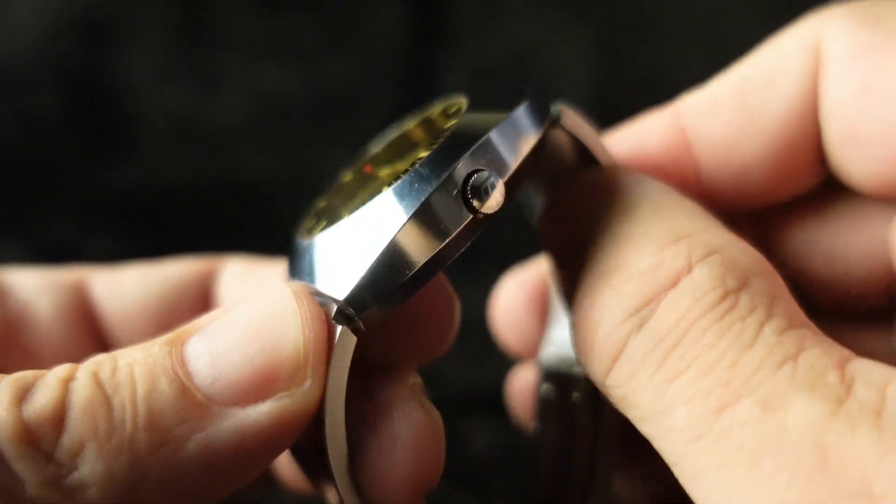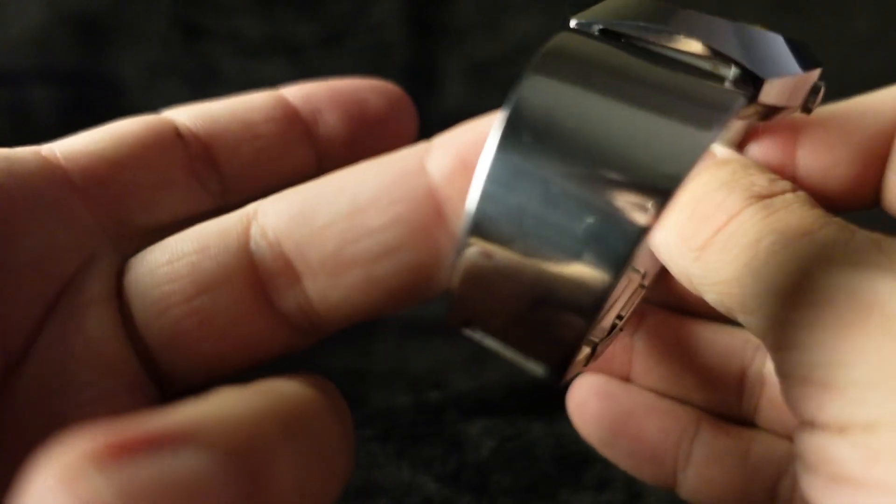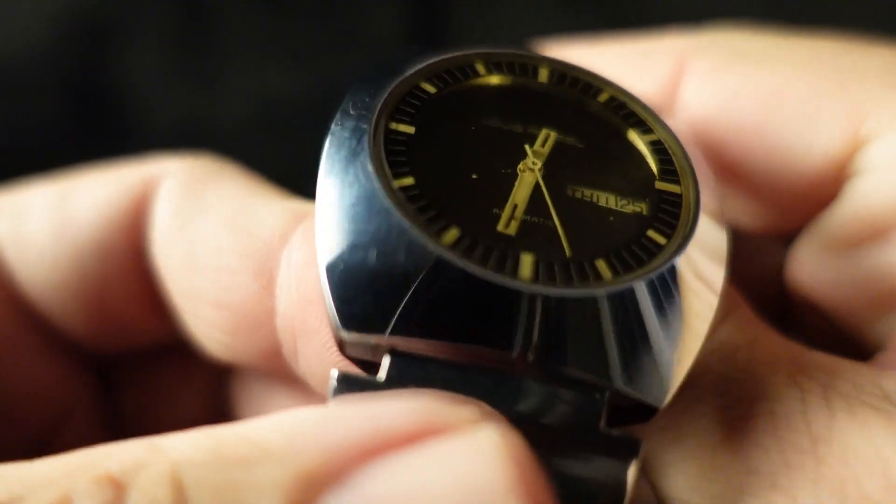So here is the watch. That is so crazy. Look at that bracelet — and the tinted crystal is so awesome.